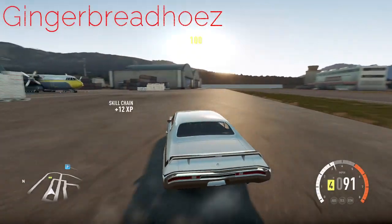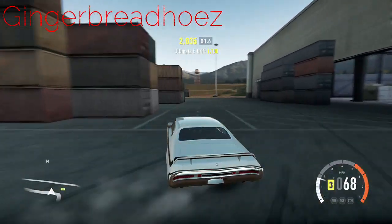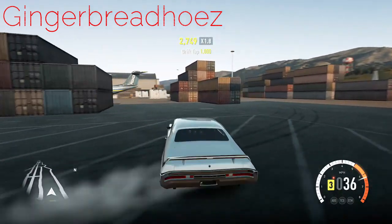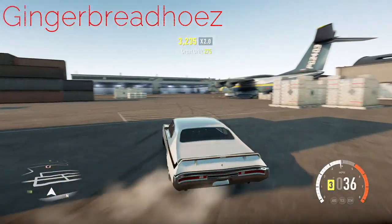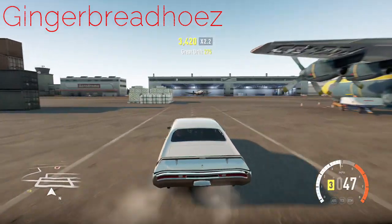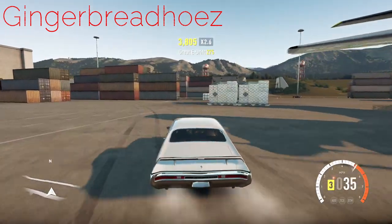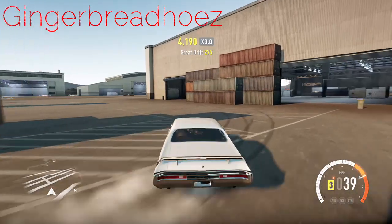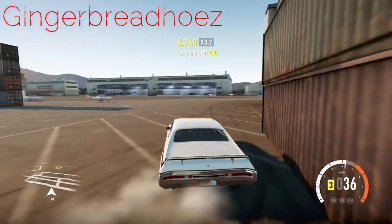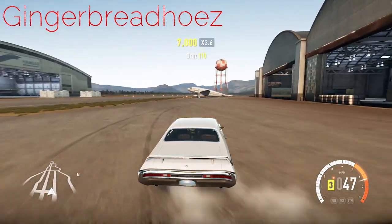So number 4, we have Gingerbread Hose. It was in between Twisted Flicks and Gingerbread Hose for 4th and 5th place. But Gingerbread Hose just getting those extra little bit of wall taps managed to pip Twisted Flicks to the 4th position. So thank you very much for the entry. That little wall tap there was absolutely a beast — very, very nice entry from Gingerbread Hose right there.